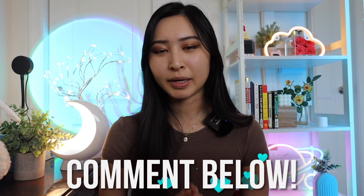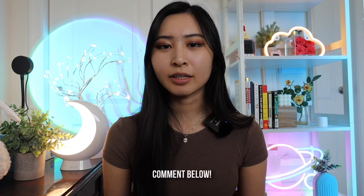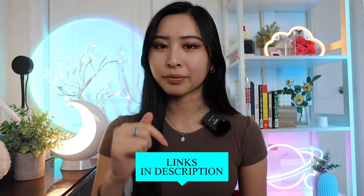Alright, that is it for this video. Let me know if you guys have any other questions about the Hack the Box Certified Defensive Security Analyst Certificate and I'll get back to you as soon as I can. Thank you again to Hack the Box for sponsoring today's video and don't forget to check out the Certified Defensive Security Analyst Certification linked in my description below. I post videos weekly and hopefully I'll see you guys in my next video. Bye!